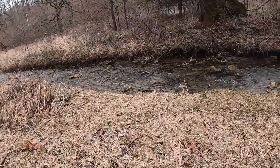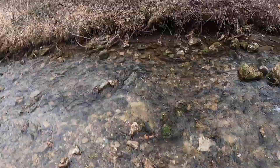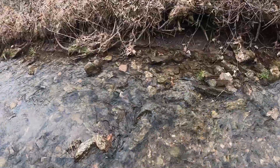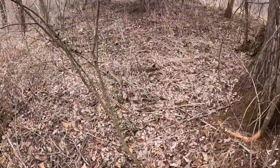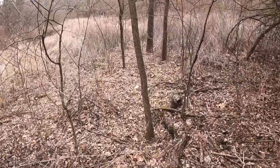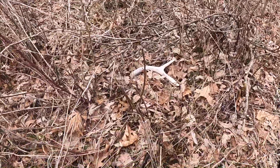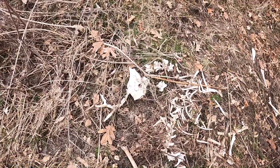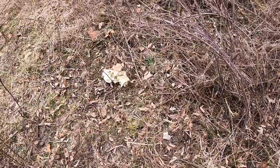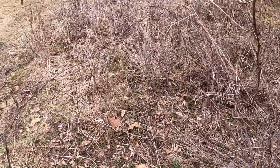We've actually found sheds on this property in the past, and found some sheds in this creek a couple times — two years in a row, Jacob? Yeah. Just walked up and found a dead buck. Antlers are still on — a dead buck that's shed. He's got some pretty nice pedicles on him. But keep on walking.